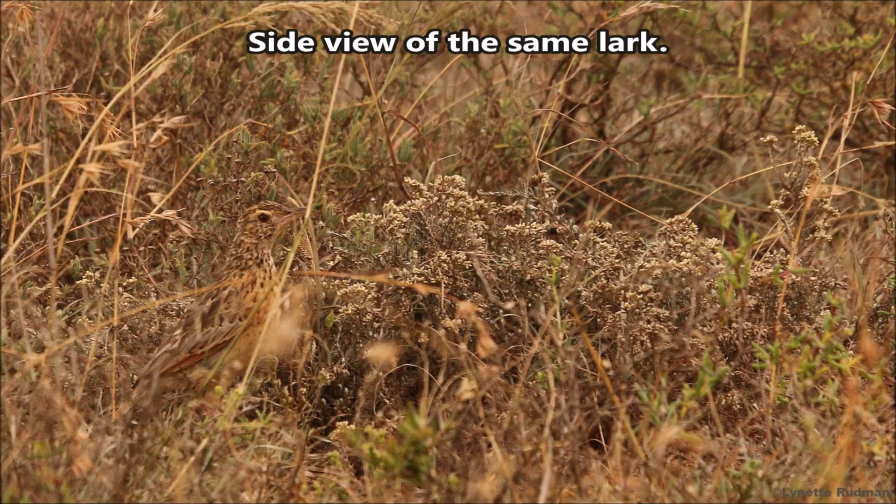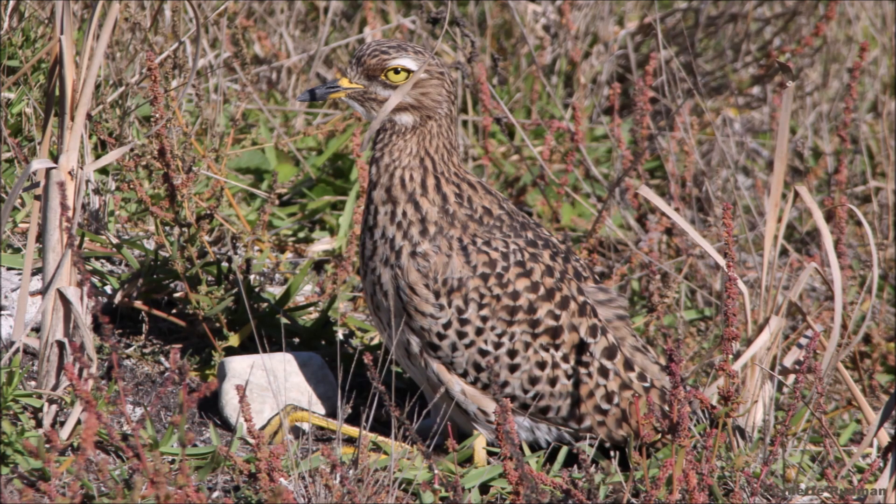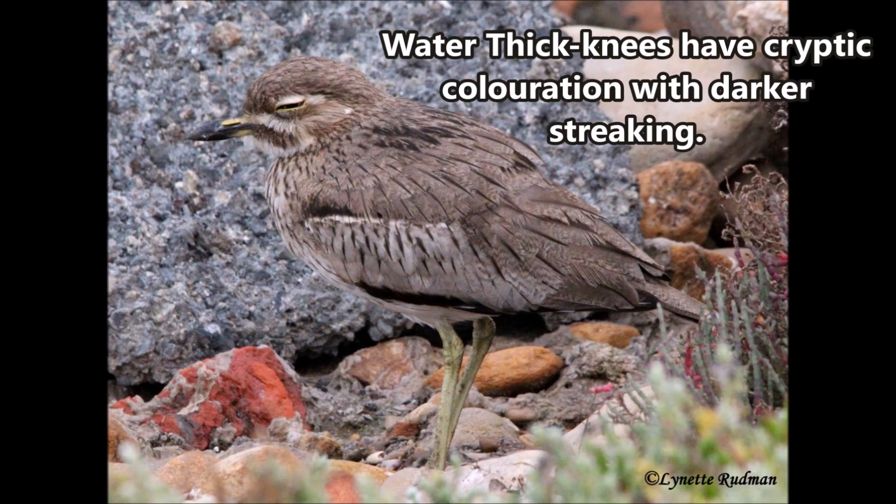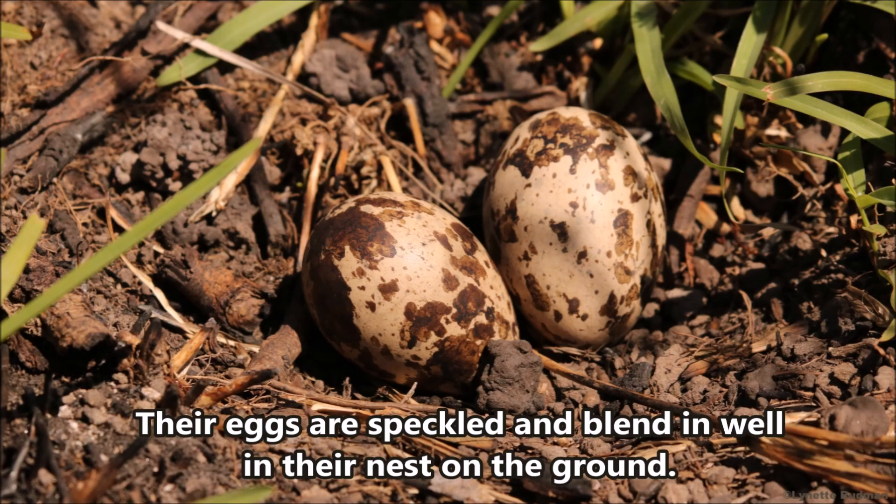Side view of the same lark. The spotted and streaky plumage of the spotted thick-knee breaks up its body outline against a busy background. Water thick-knees have cryptic coloration with darker streaking. The eggs are speckled and blend in well in their nest on the ground.